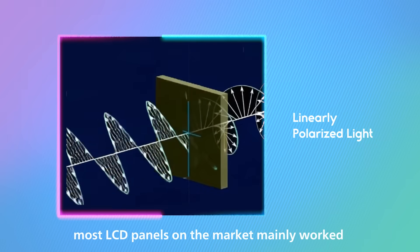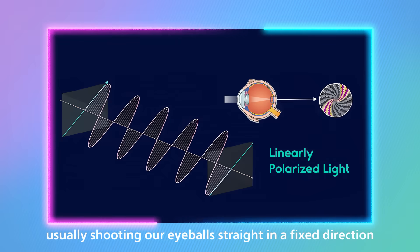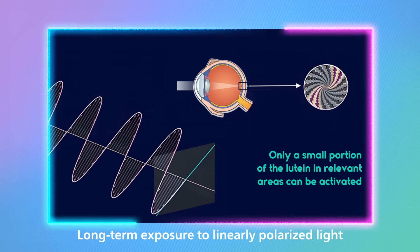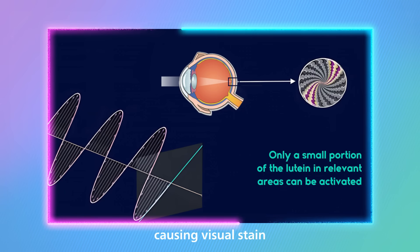Back then, most LCD panels on the market mainly worked with linearly polarized light, usually shooting our eyeballs straight in a fixed direction. Long-term exposure to linearly polarized light can lead to less lutein in specific areas of your eyeballs, causing visual strain.